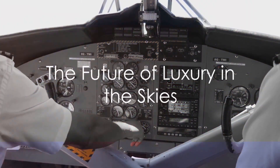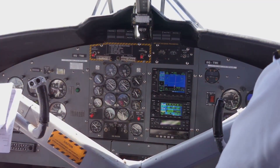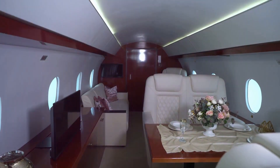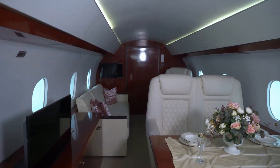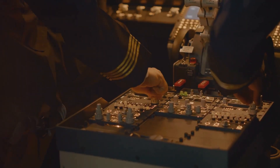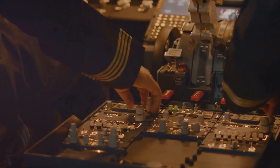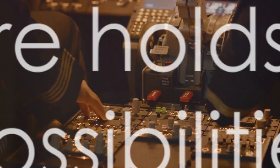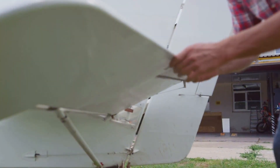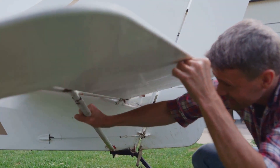As we wrap up our journey through the world of the most expensive fighter plane ever built, we can't help but wonder about the future of luxury in the skies. Will we see even more advanced fighter planes, or perhaps a shift towards luxury spacecraft? Could we witness the birth of new technologies that revolutionize aerial combat, or the incorporation of AI pilots? The possibilities are endless and thrilling. With technology advancing at breakneck speed, the future of luxury aviation promises to be an exhilarating ride.